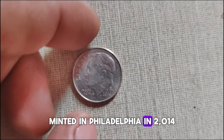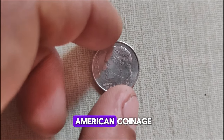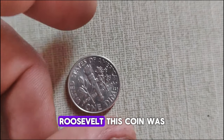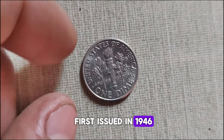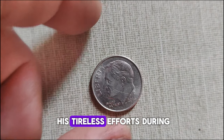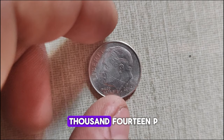Minted in Philadelphia in 2014, the Roosevelt dime holds a special place in American coinage. Named after President Franklin D. Roosevelt, this coin was first issued in 1946, shortly after his passing, as a tribute to his tireless efforts during the Great Depression and World War II.